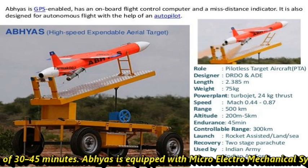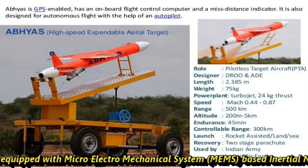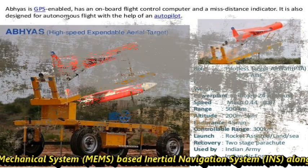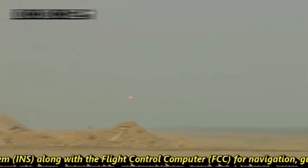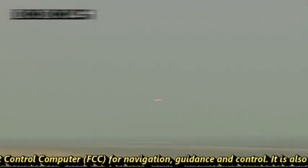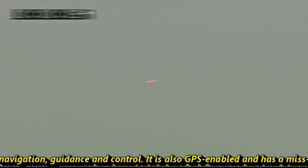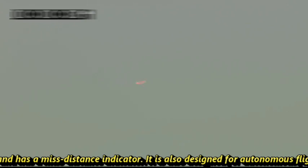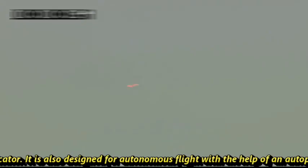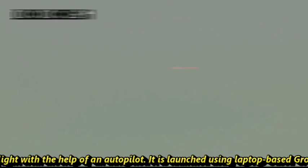Abhyas is equipped with a micro electro-mechanical system (MEMS) based inertial navigation system, along with a flight control computer for navigation, guidance, and control. It is also GPS-enabled and has a miss distance indicator. Additionally, it is designed for autonomous flight with the help of an autopilot and is launched using a laptop-based ground control station.